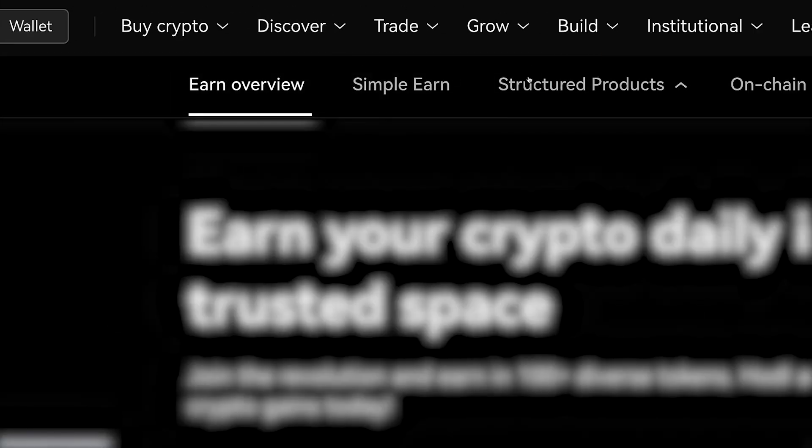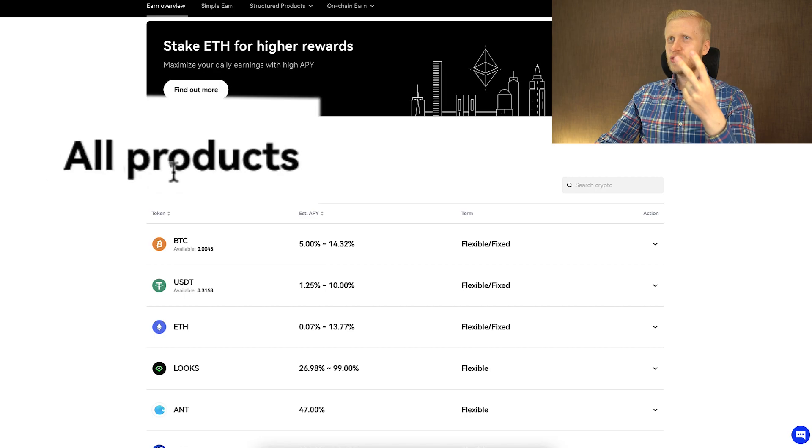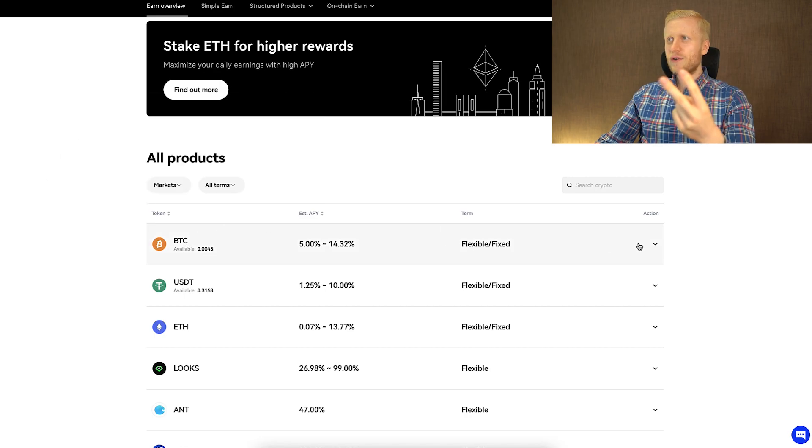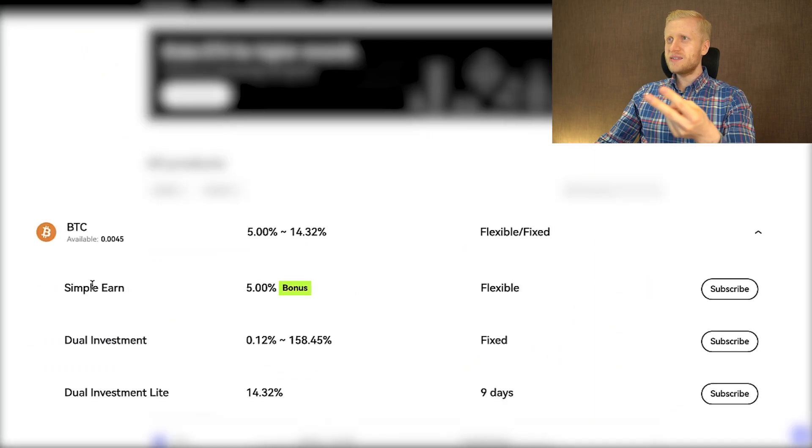You can find your favorite product in two different ways. First, you can click one of the products at the top, or you can simply scroll down, search for all products, then choose your favorite coin — which is probably BTC — and then choose your favorite BTC product, which is probably Simple Earn.